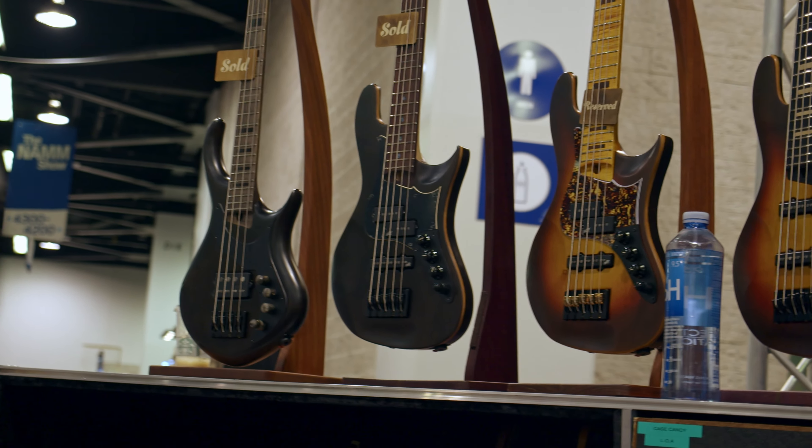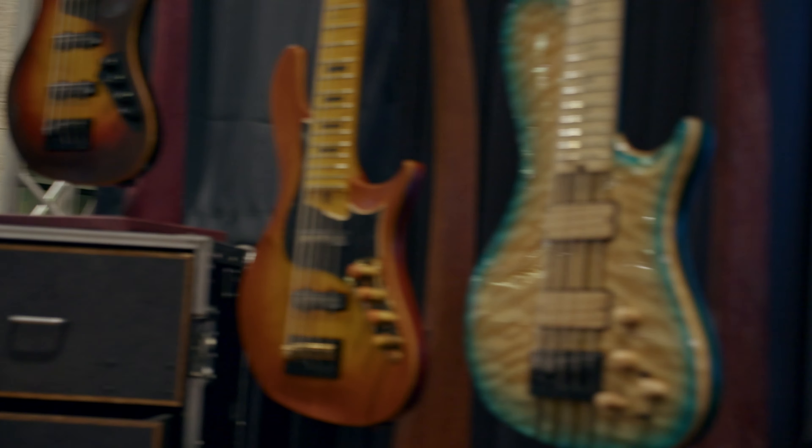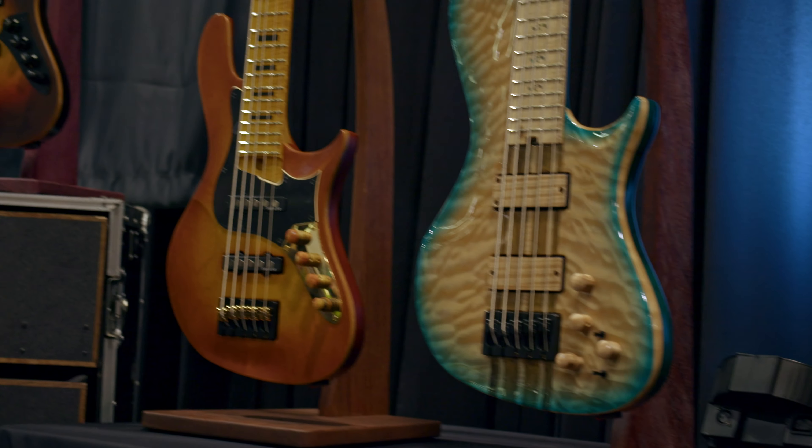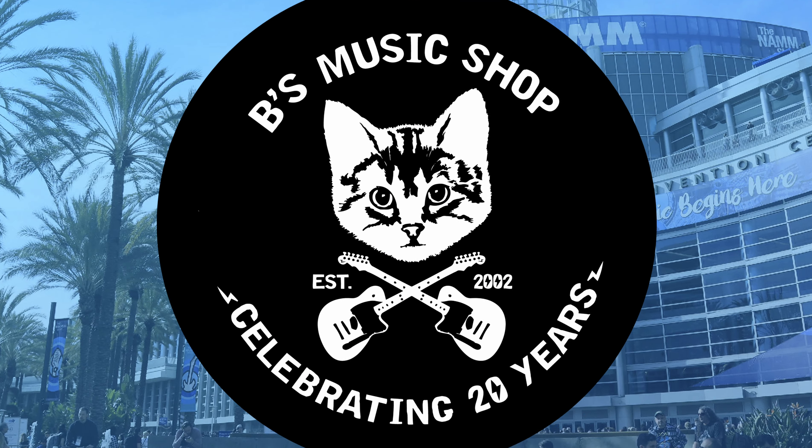That's pretty wild stuff. We also brought some of our more standard lineup — basses, neck through, bolt on, our jazz basses, our PJ basses. You can see over here on this side our 30th anniversary pieces. We tried to pull out all the stops and bring out some really cool, neat stuff that people haven't seen before.